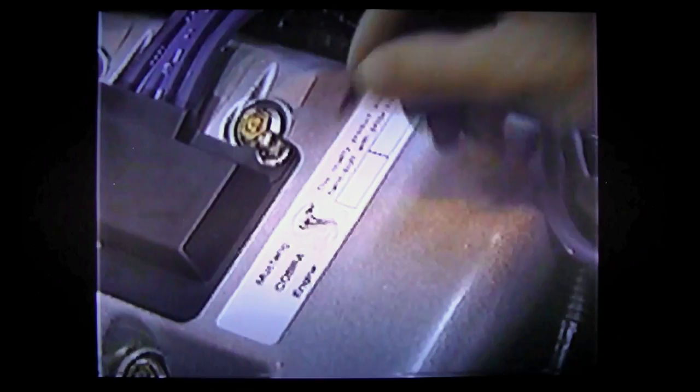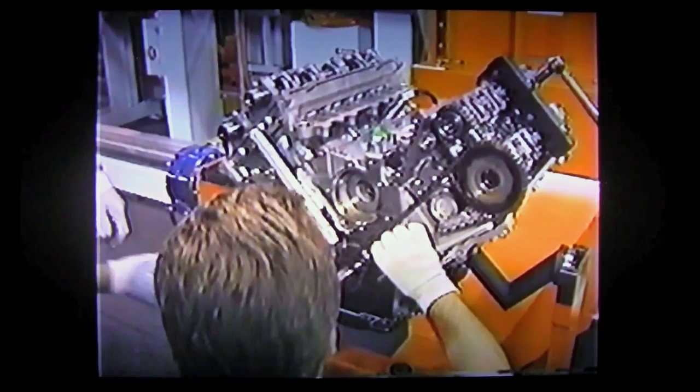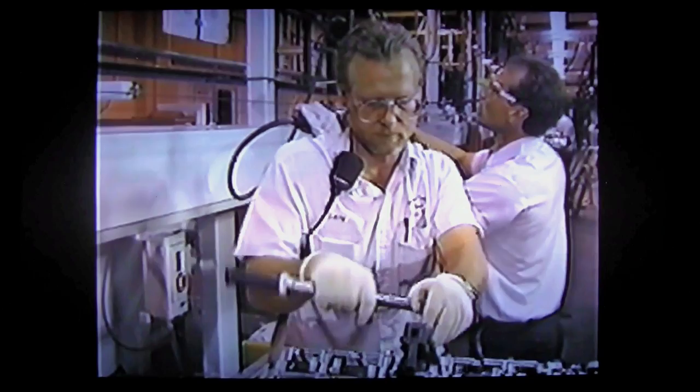At the end of the build, when the engine's completely built, they have the confidence — with the experience and the training they've had — to sign that engine as their engine. They build it, and everything in that engine should be perfect. We have brought a couple of the vehicles out, and a few of the employees have had an opportunity to actually drive them, so there's a tremendous amount of excitement about it.